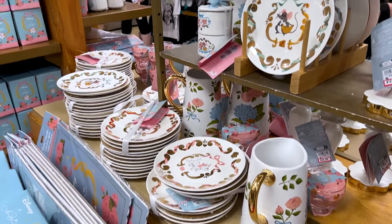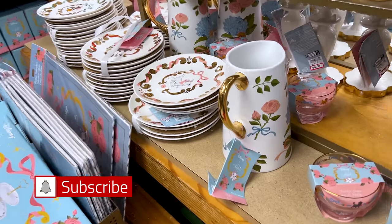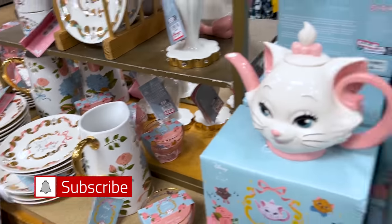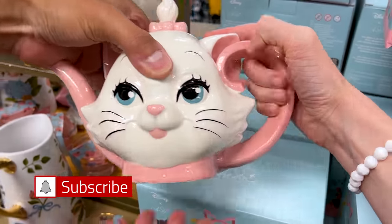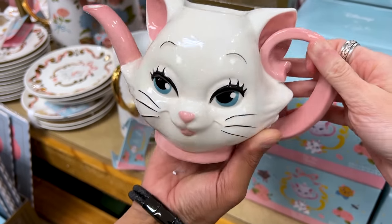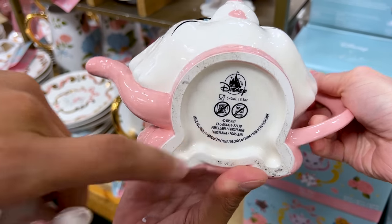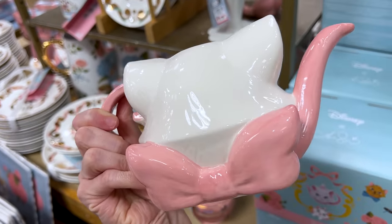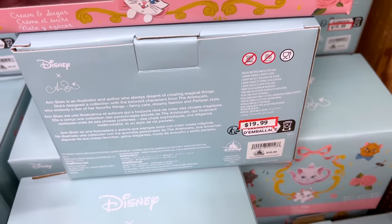In our last merch tour, we showed you what they had — basically the plates, the pitchers, and these little dessert cups for the Ancient Aristocats collaboration collection. Well, I finally came across the teapot of Marie. How gorgeous is this — be careful with it! I believe this is porcelain — yes, porcelain. I love it. Isn't this beautiful? So chic, so shabby chic with the little bow at the back. It is $20 down from $50.